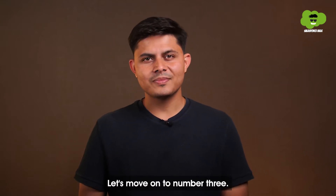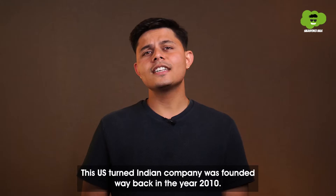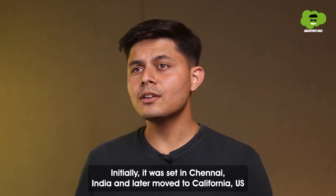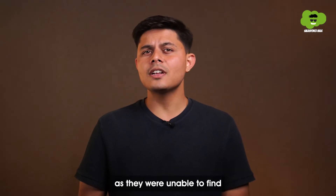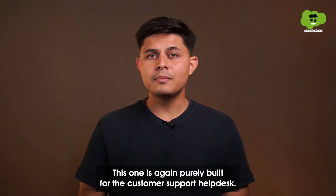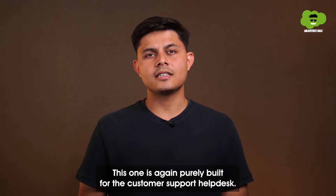Moving on to number three: Freshworks. This US-turned-Indian company was founded way back in 2010. Initially it was set in Chennai, India, and later moved to California, US, as they were unable to find a payment gateway provider offering recurring payment solutions in India. This one is again purely built for the customer support help desk.